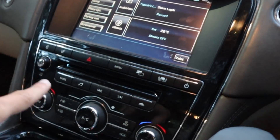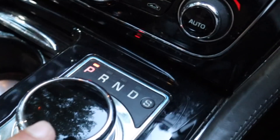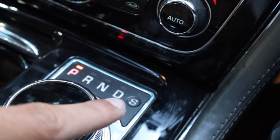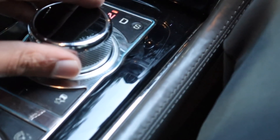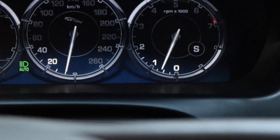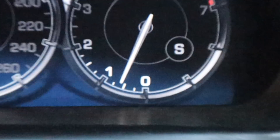That's the infotainment screen, the CD changer, climate control, and the gear knob. P is for park, R for reverse, N for neutral, D for drive, and S is sports mode. To engage sports mode you press the brake pedal and move it to S. On the driver's display you can see it now says S — that's sports mode.